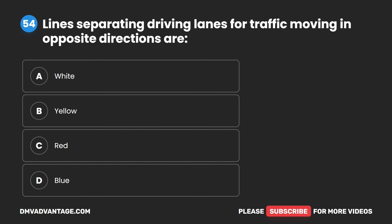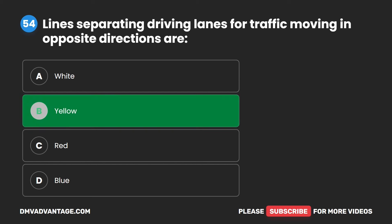Question 54. Lines separating driving lanes for traffic moving in opposite directions are: A. White. B. Yellow. C. Red. D. Blue. The correct answer is B. Yellow.